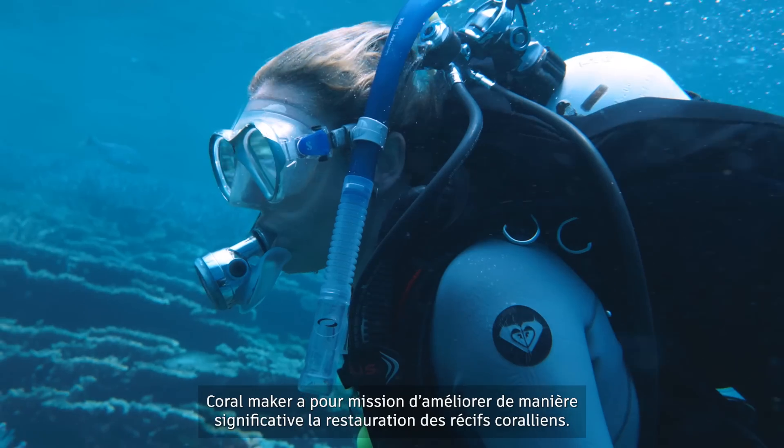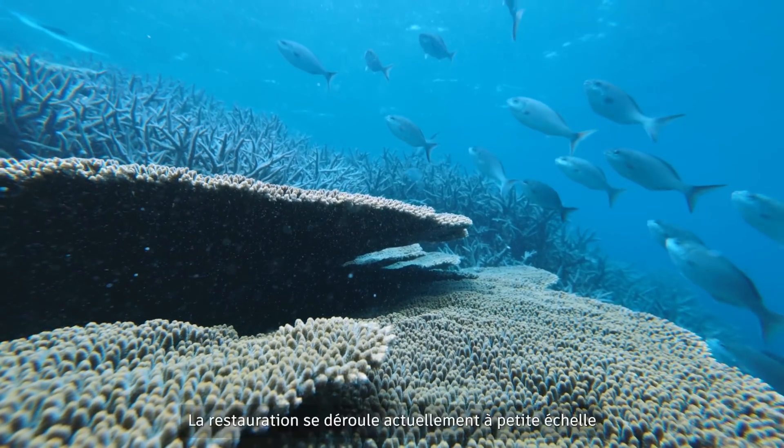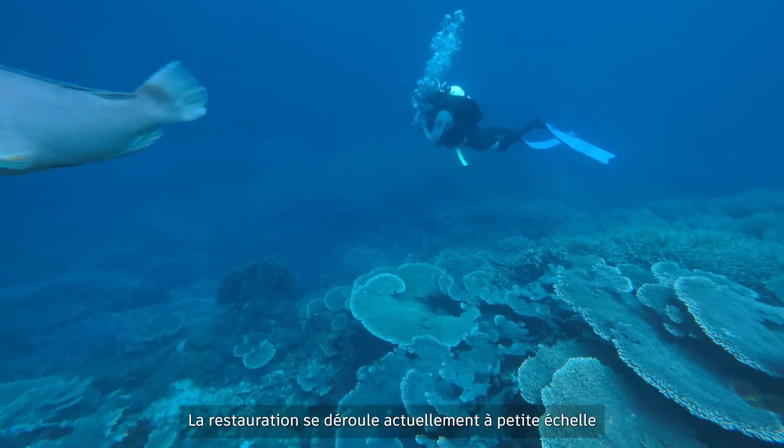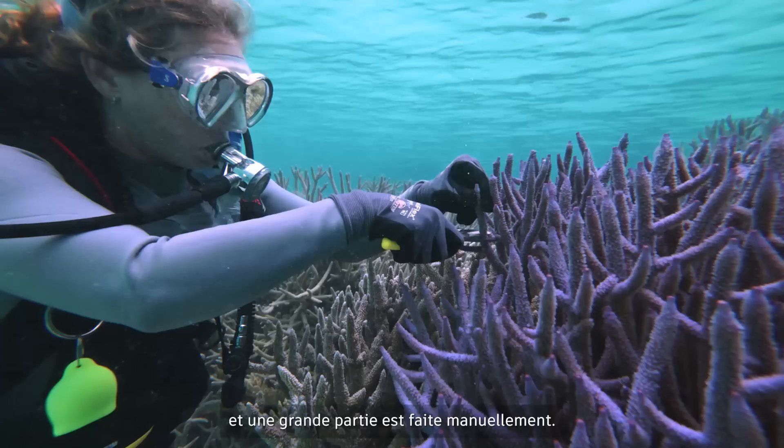Coral Maker's mission is to significantly upscale coral reef restoration. At the moment, coral reef restoration is happening at quite a small scale and a lot of the work is being done manually.